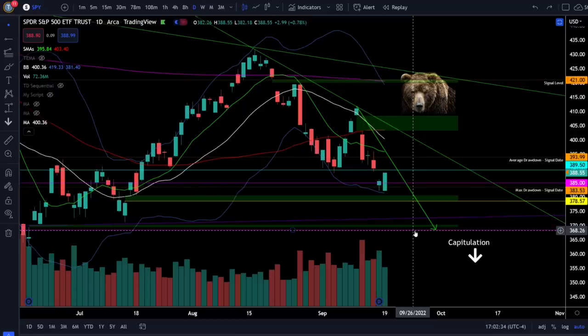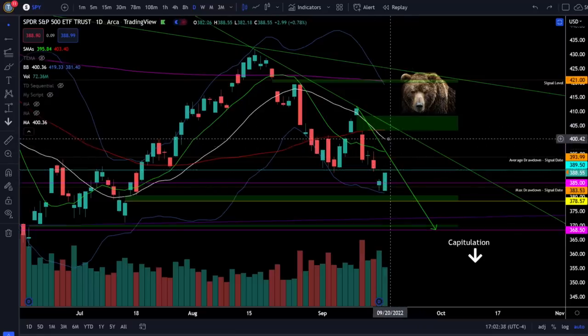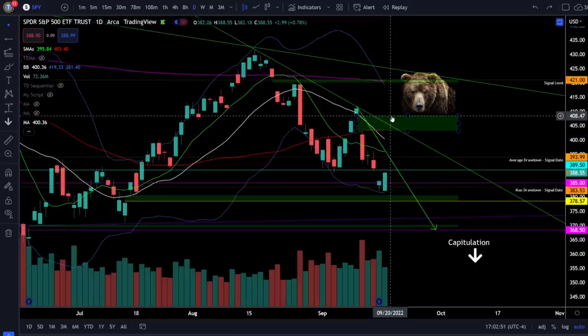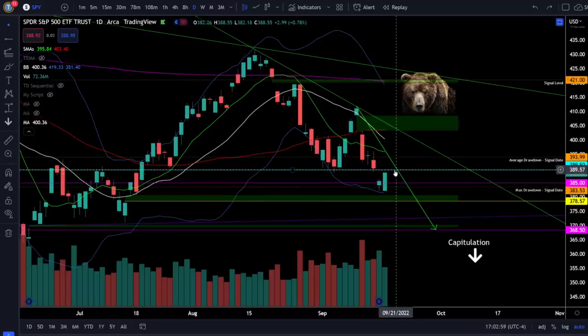Below 390, look at 385, the gap fill at 387.50, and the support and gap fill area right around 368. To the upside, if we break over 390, we'll want to get back over the negatively sloping 20 SMA — which should be around 398 by tomorrow — and then the 50-day moving average at 403. Use 390 as your risk level whether shorting or going long. With today's close below 390 it still favors the bears, though there is a double bottom in play that could allow bulls to gap up above this resistance.